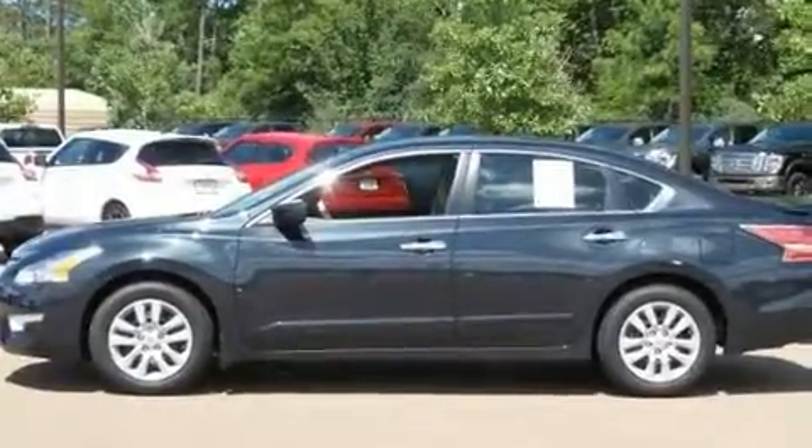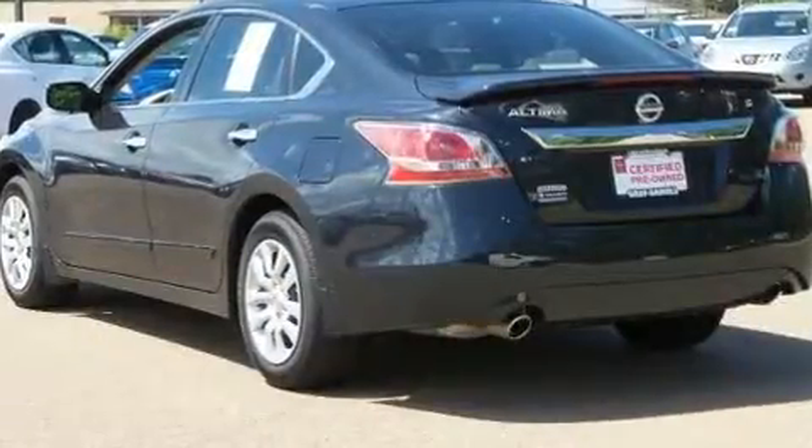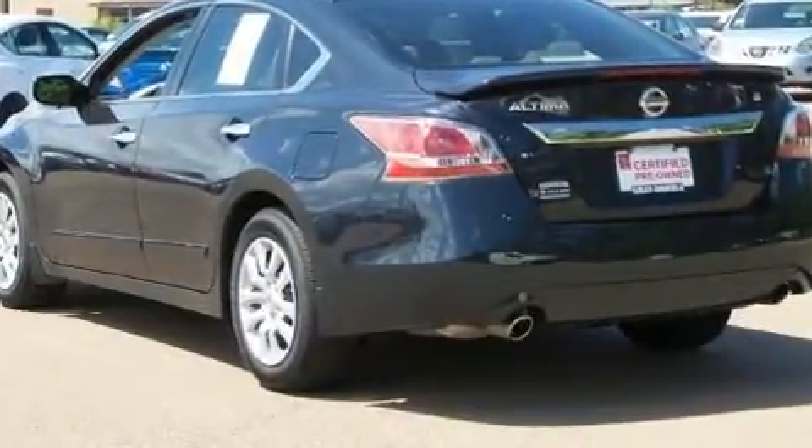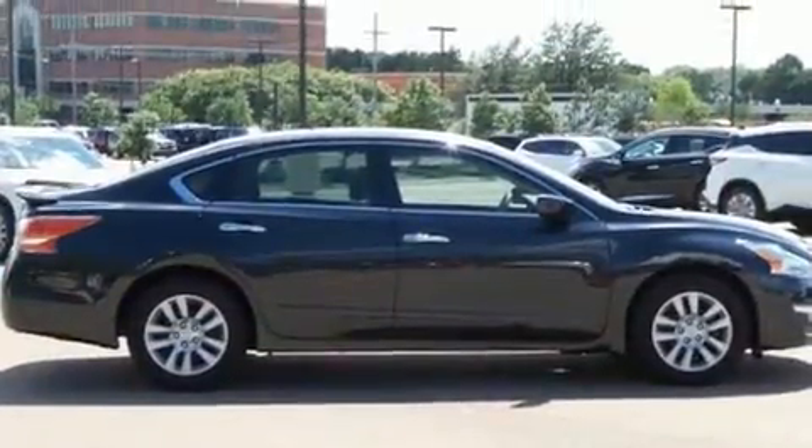The 2015 Nissan Altima with less than 10,000 miles on the odometer. This four-door sedan prioritizes comfort, safety, and convenience. Under the hood you'll find a four-cylinder engine with more than 170 horsepower, providing a spirited yet composed ride and drive.